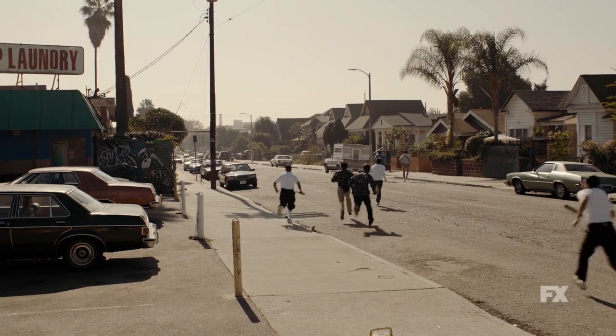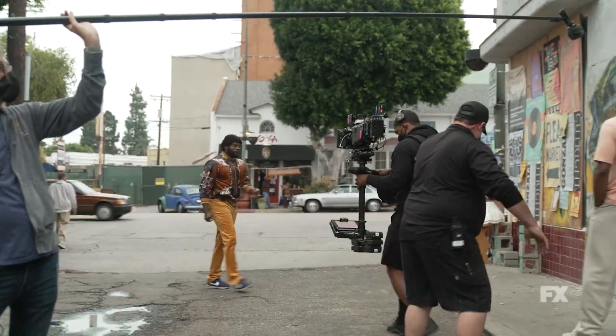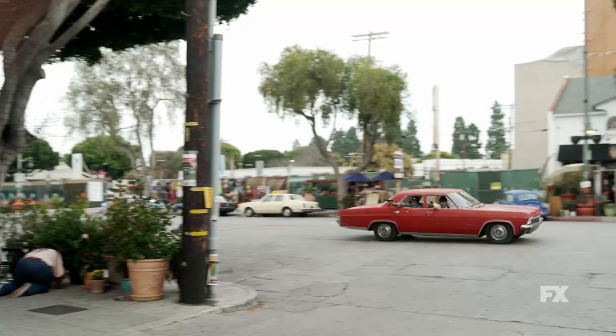It's 1986 and Snowfall, so anytime you're out on the streets, you have to replace all the automobiles. Brian Gurney, our picture car coordinator, has this Herculean task of creating the auto world for Snowfall.